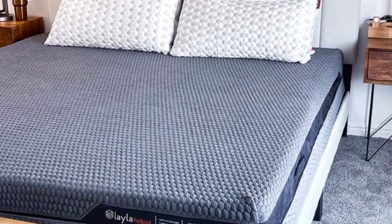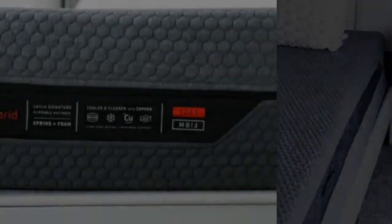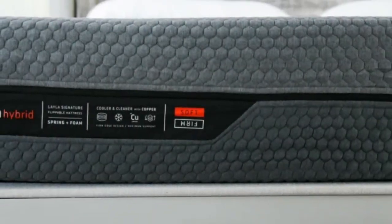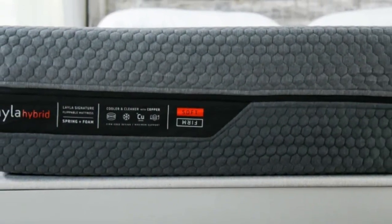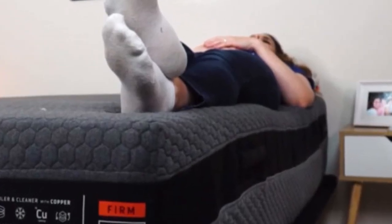Cons of the Layla Hybrid: Because the Layla Hybrid does include coils, fans of the traditional memory foam feel probably won't enjoy this mattress, even if they are using the soft side. You can check out our roundup of the best memory foam mattresses to find one with a more traditional feel.